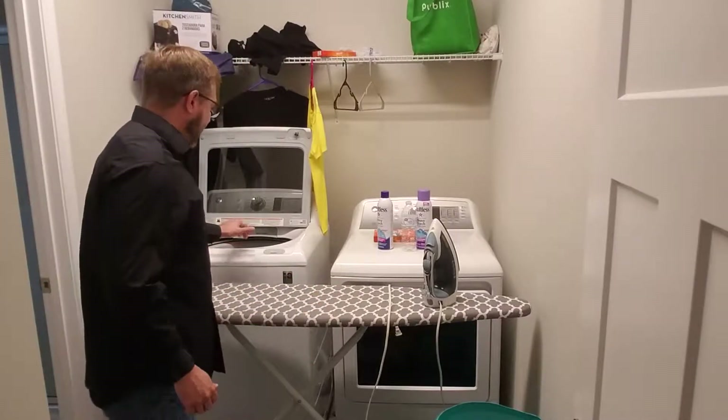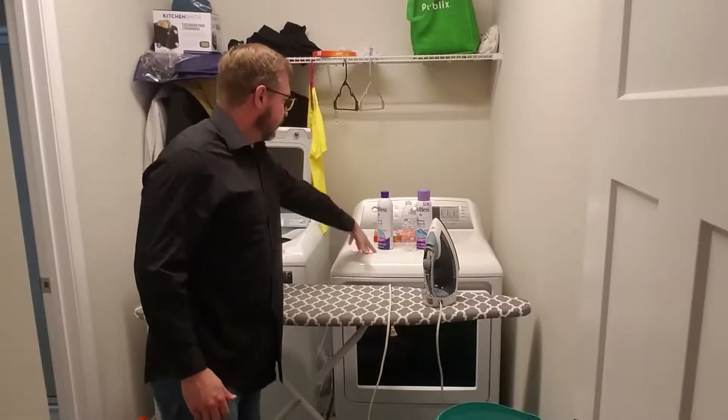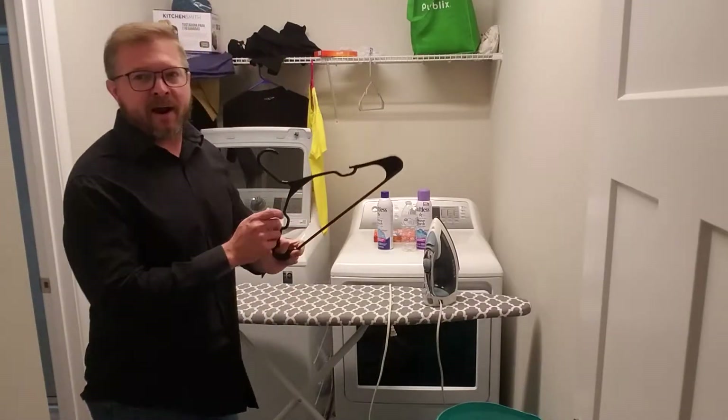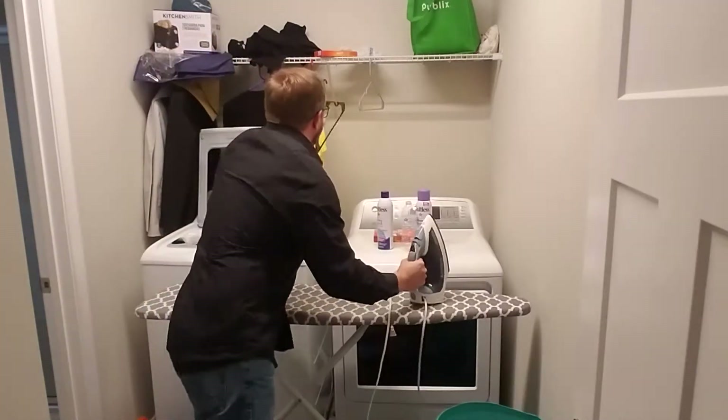We also talk about a washer, where you clean the clothes. And you've got your dryer, where the clothes dry. You've got clothes hangers. Whenever the clothes get out of the dryer, you can put them on the clothes hangers so they don't get wrinkled — you don't have to do the ironing.